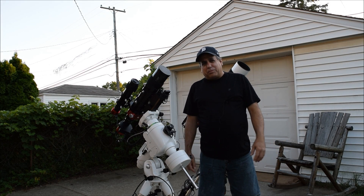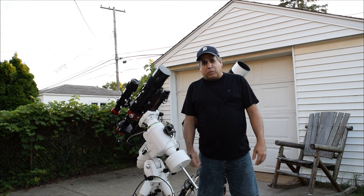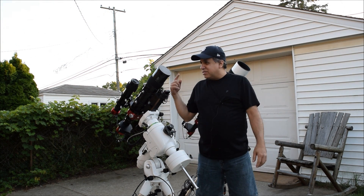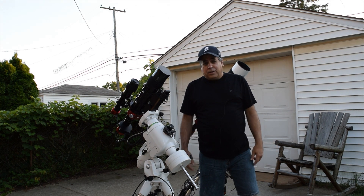Hello folks. If you notice something different, I've got a new microphone on my shirt here. I was hoping it would help block some of the external noise around here, but it really didn't, so — well, I tried.